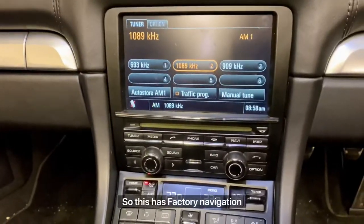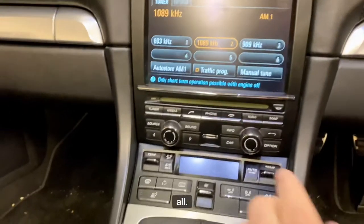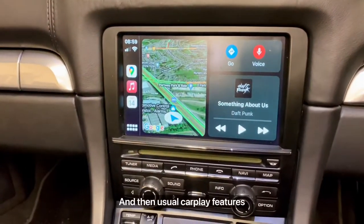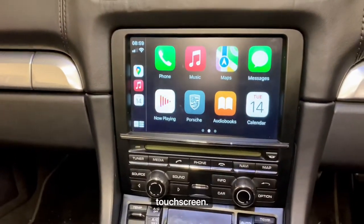This has factory navigation, and to utilize the CarPlay, all we're going to do is hit the Navi button once and we're straight into Apple CarPlay. The usual CarPlay features and functions can be used via the touchscreen.